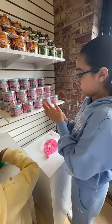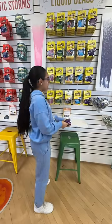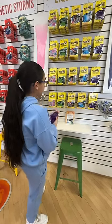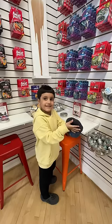They had glow in the dark, scented, color changing, magnetic, and they even had their Land of Dough products there too. My kids' favorite part was searching for the little charms that are mixed into each different putty, and I personally love the kawaii putty with the kawaii charms.